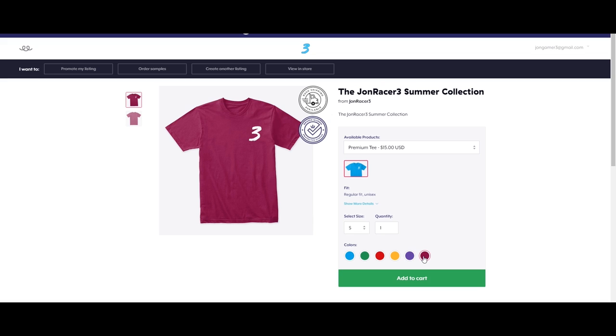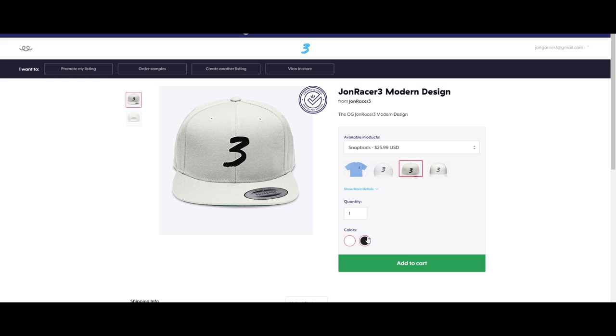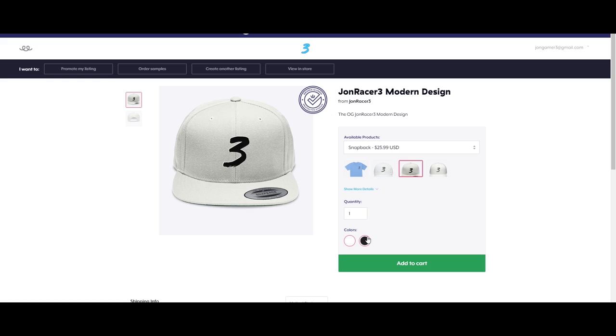We've got a whole bunch of nice colors — blue, green, red, yellow, purple, and a plum color to mix up your wardrobe. If shirts aren't your thing either, we've got hats — dad hats and snapbacks in black and white with very nice quality stitching. And if you just want to be normal, we've got the regular JohnRacer3 t-shirt. It would mean a lot if you guys bought this merch — I greatly appreciate it. Now back to the scheduled video.